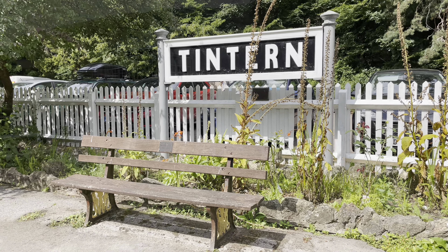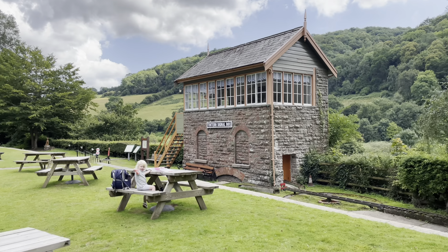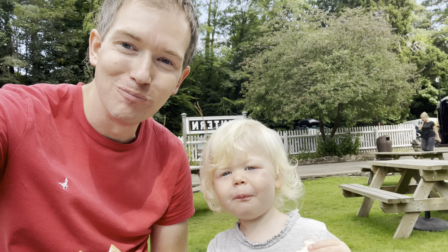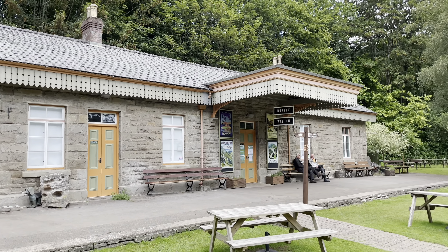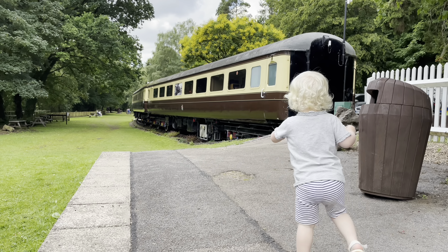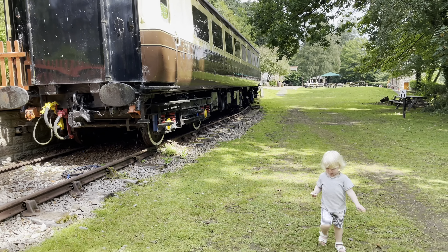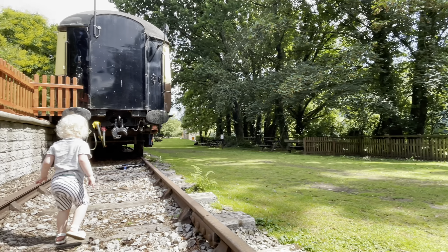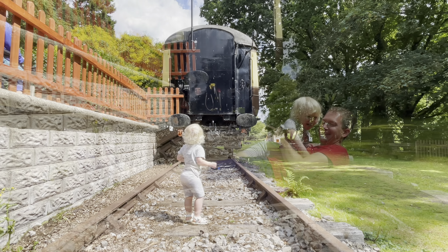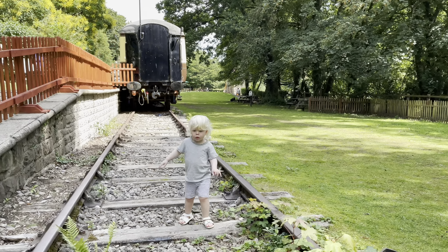We're at the old Tintern train station, right by the signal box. The station on the former Wye Valley Railway closed to passengers in 1959 and now functions as a tourist centre. There are three railway carriages on site, housing a souvenir and gift shop, an exhibition on the heritage of the Wye Valley, and a scale model of the station from the 1930s.